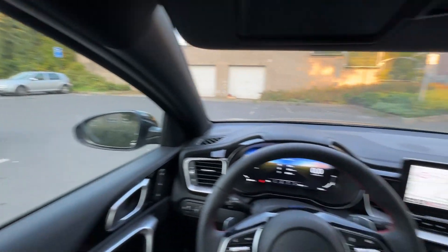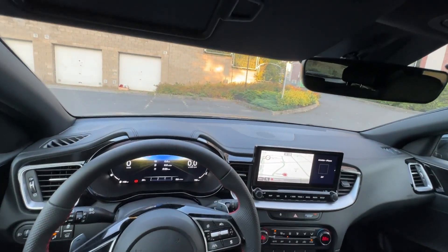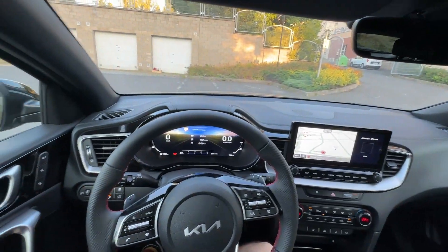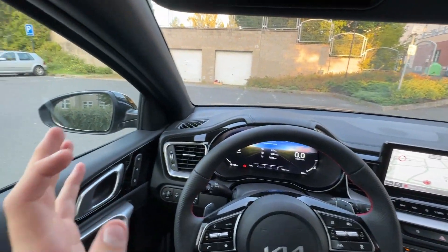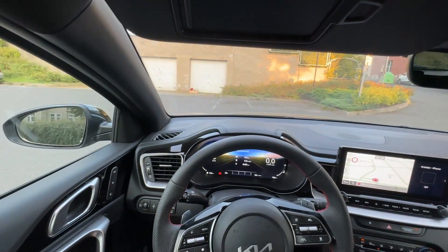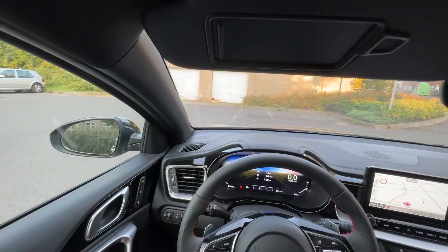The ProCeed GT is paired with a 1.6 TGDI engine producing 204 horsepower with the 7-speed DCT dual-clutch automatic transmission. This is the same engine — identical to the one in the Hyundai i20N — but that one is paired with a manual six-speed gearbox.